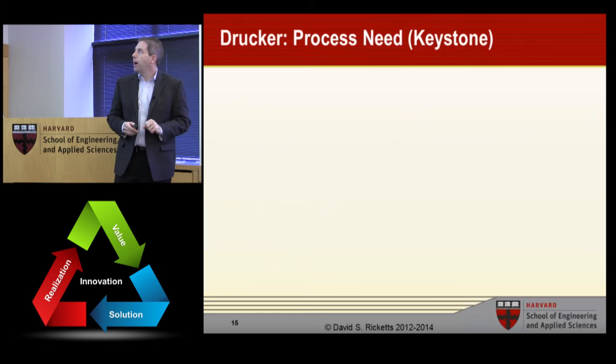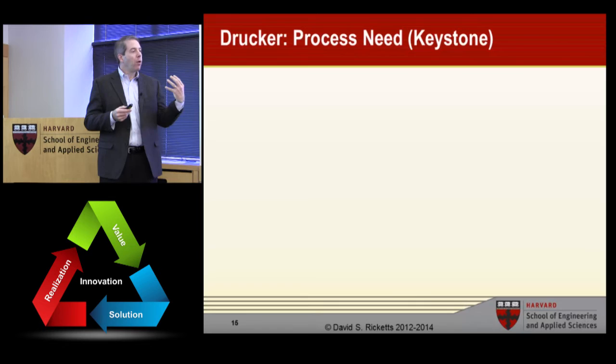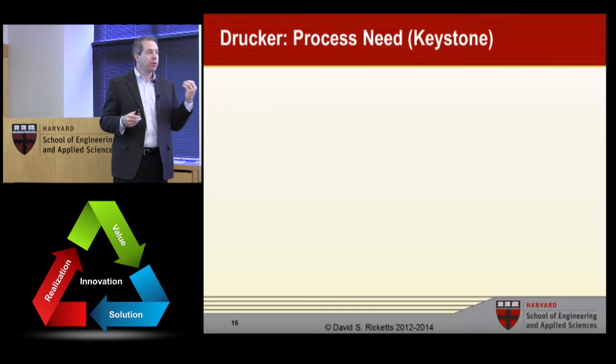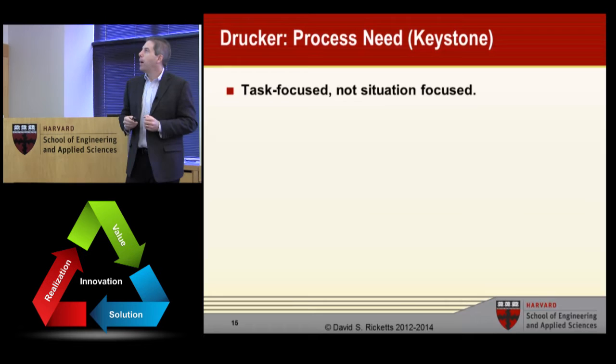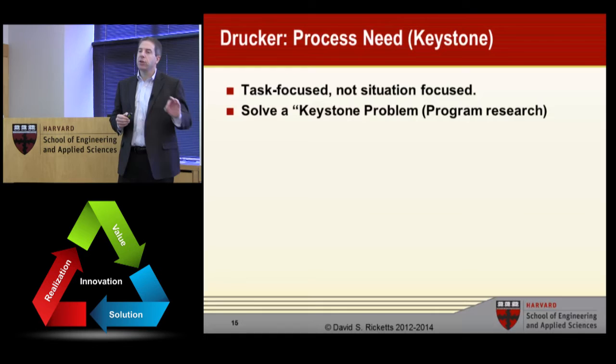The next one is process needs — I call these keystone problems. These are the problems that separate a need or a value that we know about from the current state of technology. Often it's an invention or something needed that bridges the basic understanding of the need with the current state of technology. Drucker focuses it on the task, not the situation. Let's look at a couple examples, starting with one that's home to us here at Harvard.